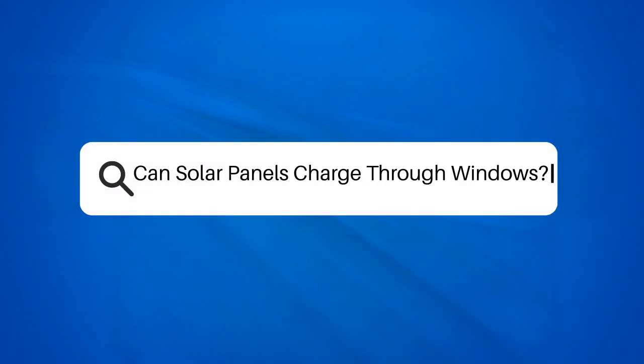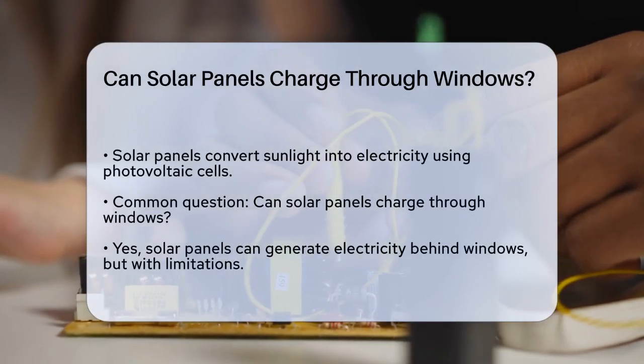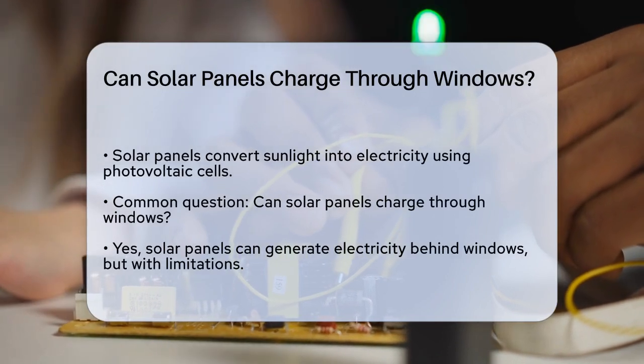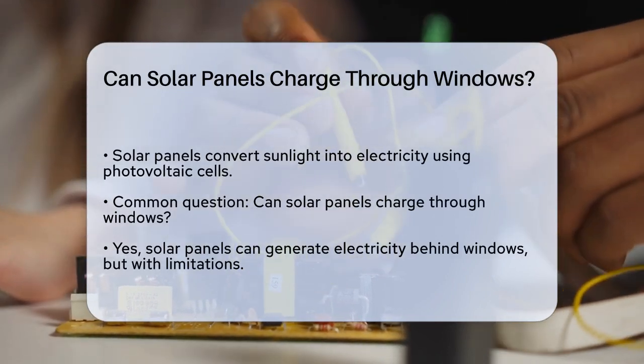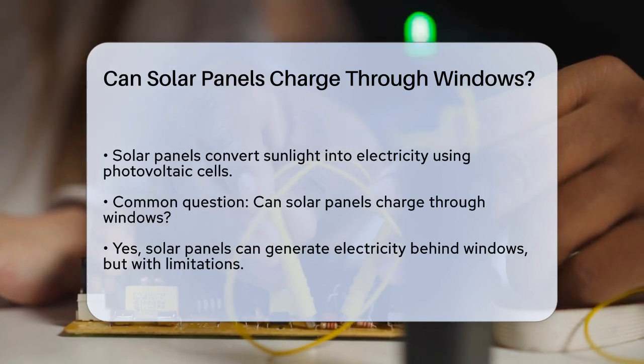Can solar panels charge through windows? If you're curious about whether solar panels can generate electricity when placed behind windows, you're not alone. This is a common question, especially for those looking to harness solar energy in creative ways.